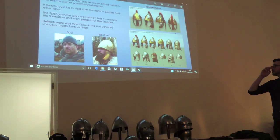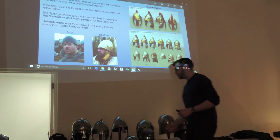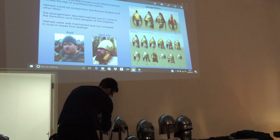I'll start talking about the arm. Now, quite a big predominant helmet, which is called the Sparrenhelm. This is 'banded helm' in German.